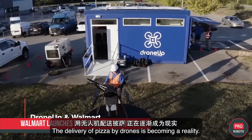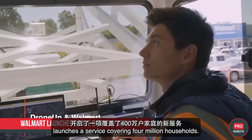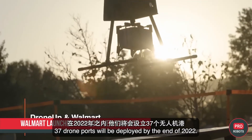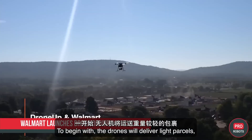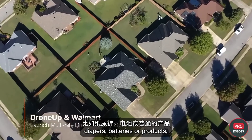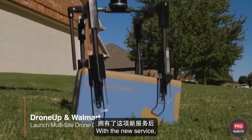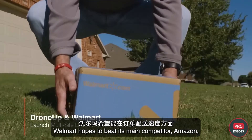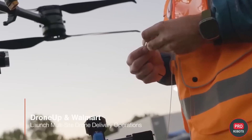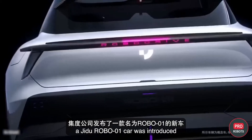Drone delivery of goods is becoming a reality — American retail giant Walmart, together with DroneUp, launched a service covering 4 million households. Thirty-seven drone ports will be deployed by the end of 2022. Initially, drones will deliver light parcels such as diapers and batteries in telecontrol mode under an experienced operator. With this new service, Walmart hopes to beat its main competitor Amazon in terms of order speed.